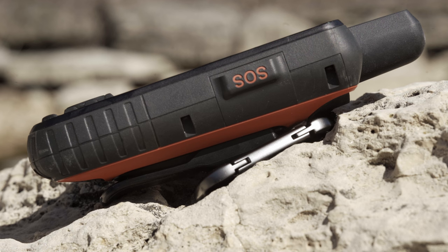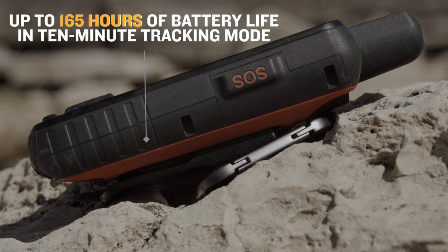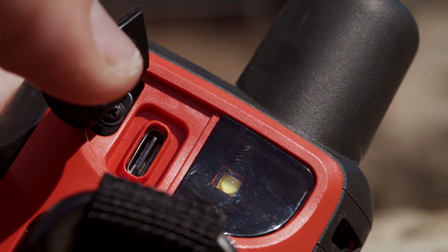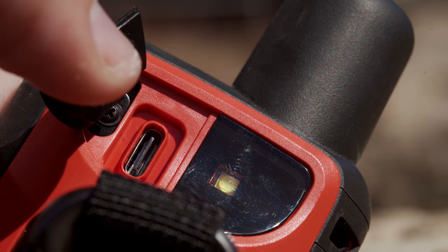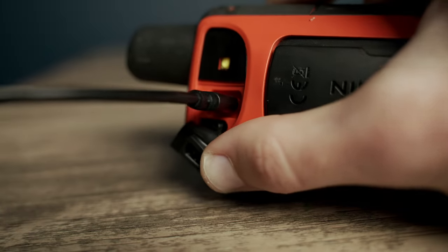And with inReach technology enabled on the 67i, you'll get up to 165 hours of battery life in 10-minute tracking mode and up to 425 hours in Expedition mode. You'll find a USB-C charging port on these devices, an industry standard and one of the most popular connections in the market today.